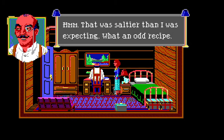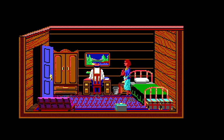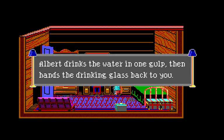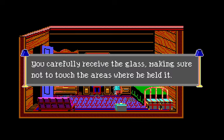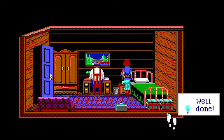'Hmm, that was saltier than I was expecting. What an odd recipe. That cookie's gotten me quite thirsty — do me a favor and fill my drinking glass from that pitcher.' As you hand the full glass to Albert you stealthily wipe its surface of your fingerprints. He drinks it in one gulp and hands it back. You carefully receive the glass making sure not to touch the areas where he held it.